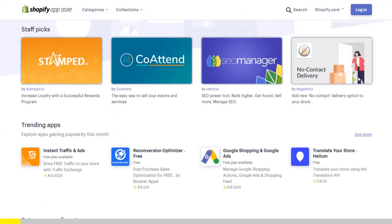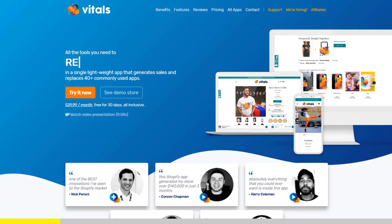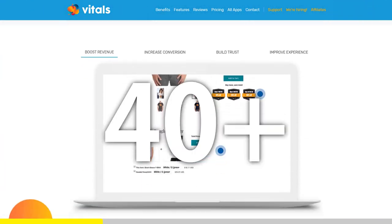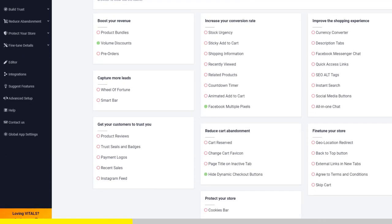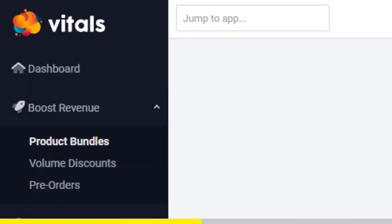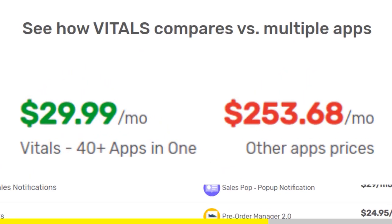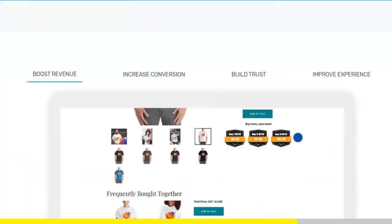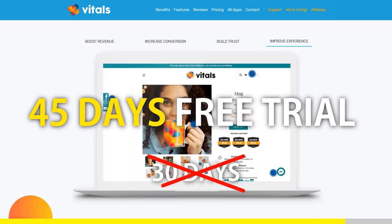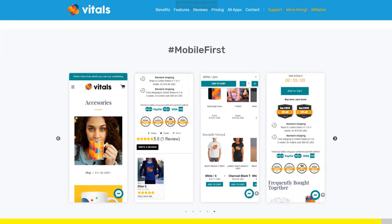If you've started Shopify dropshipping and already set up your store, there is one app you absolutely need. This app is called Vitals. It's an all-in-one Shopify app that combines more than 40 commonly used apps — product bundles, volume discounts, sticky add to cart, currency converter, product reviews, and the list goes on. Vitals is always the first app I install every time I create a new store, and it makes me save a ton of money. If you register to Vitals with our link, you will get 45 days free trial instead of 30 days. Click the link in the description to try Vitals for free — it will be the best app you've ever installed on your store.